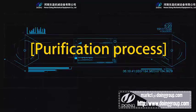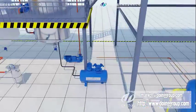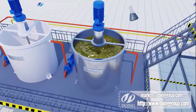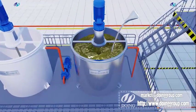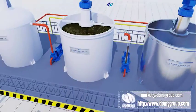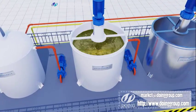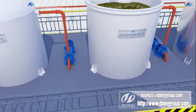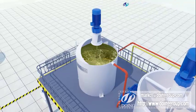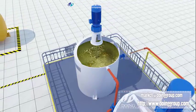Purification system: The fresh oil will be neutralized in chemical reactors and the purification system. The final diesel will be pumped into oil tanks for commercial usage.